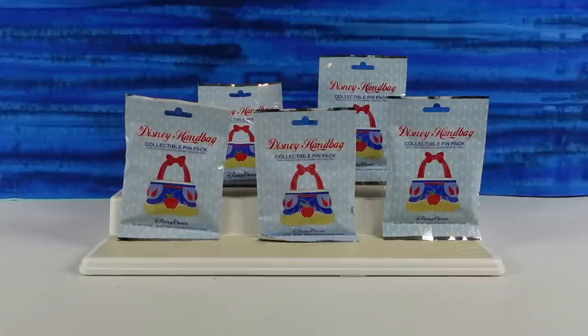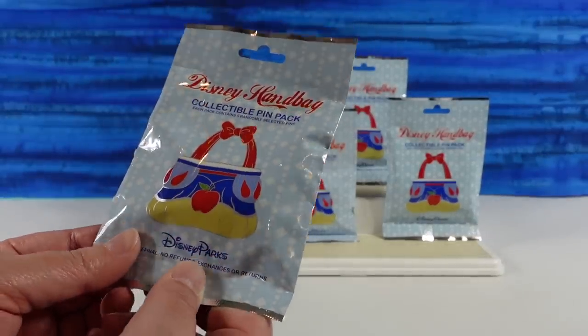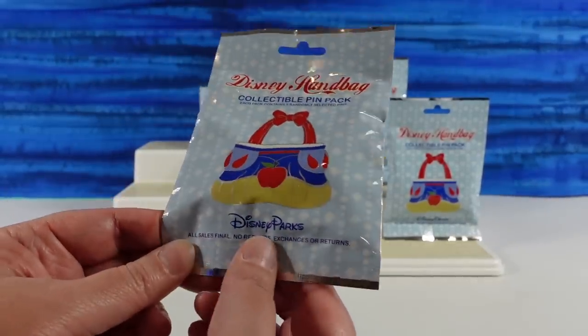Hey guys, it's Shannon. And Paul. Welcome to the Collector Corner, where today we are opening up Disney handbag collectible pins from the Disney Parks. Papa Paul and Shoppin' Shannon.